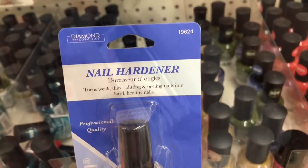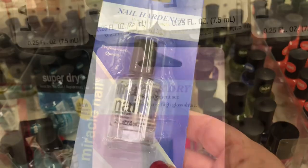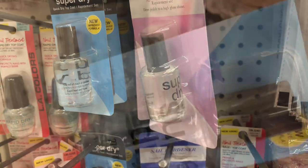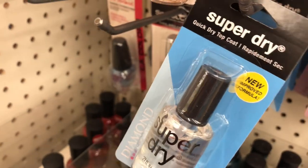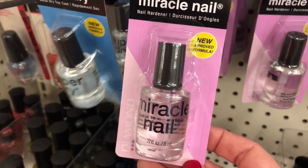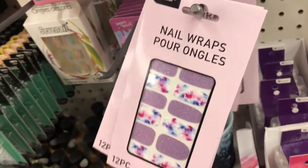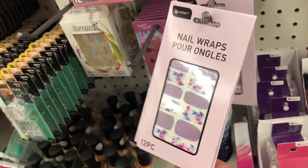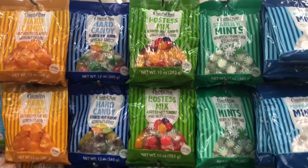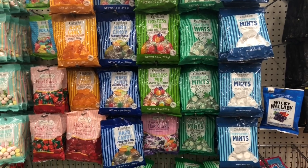Speaking of name brand products, I found Diamond Cosmetics nail hardener — I could not believe it. They also had the Diamond Cosmetics quick dry and super dry as well, so if you like to do your nails at home check these out. They also had a miracle nail product. I spotted some Be Pure nail wraps — they were pretty, but I use Color Street and prefer it because it lasts longer.